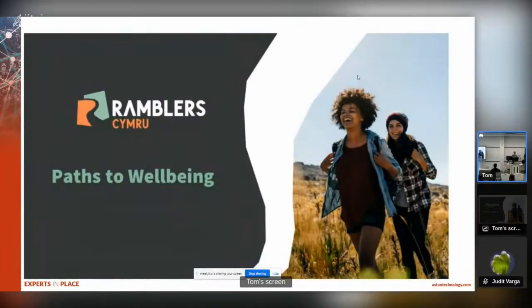Hi everyone, my name's Rhys. I am a Deliverer's Green Officer for Ramblers Cymru and I don't actually know that much about GIS - I'm more of an interested observer, so sorry guys.